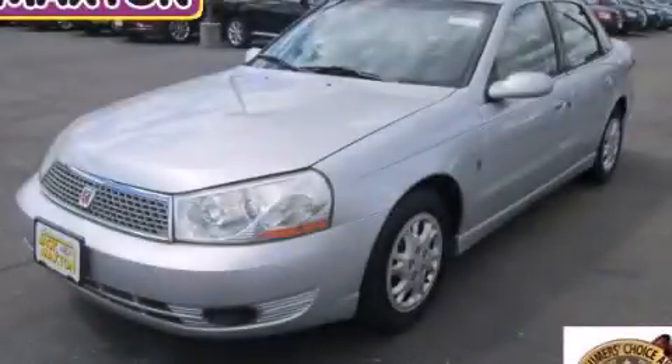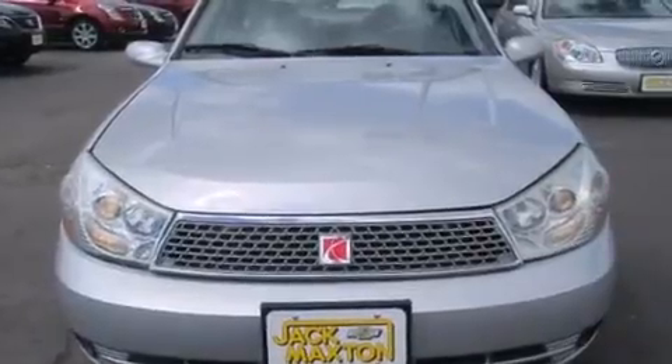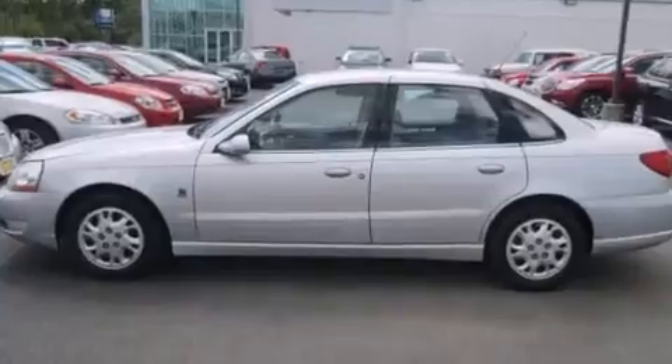This is a 2004 Saturn L Series. It has a 2.2-liter four-cylinder engine and an automatic transmission. All of the following features are included.